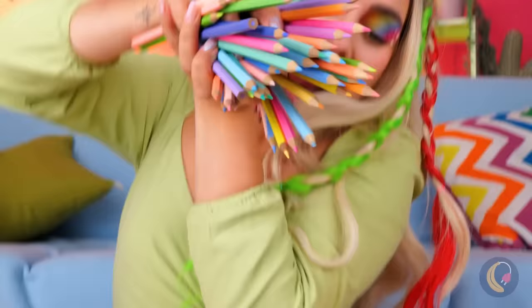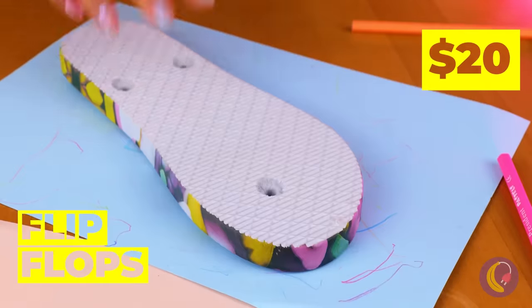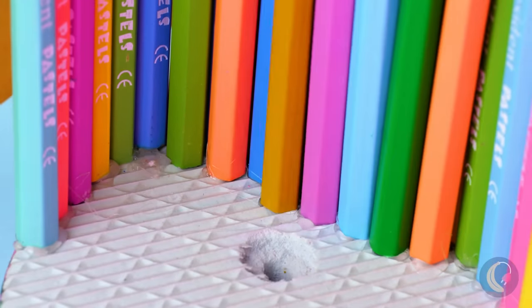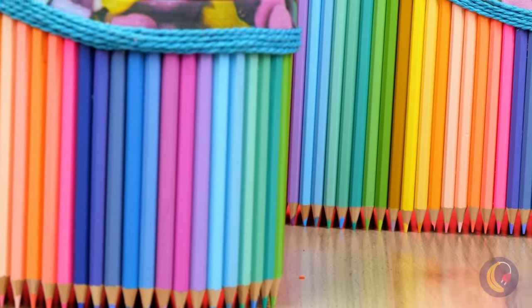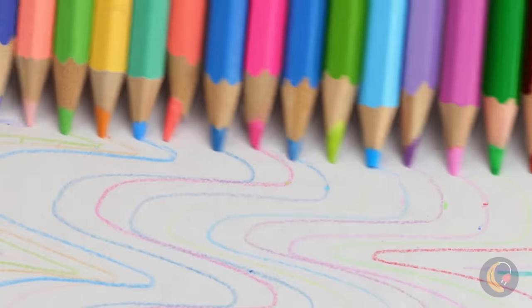Cool, look at all these colored pencils. Can you hold them all? You could just use one at a time, but where's the fun in that? Instead, we'll add them to the bottom of these flip-flops. Kind of like a mix between platform shoes and cleats. Now you can make art with a morning jog.